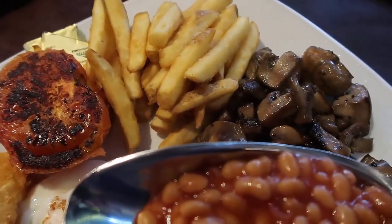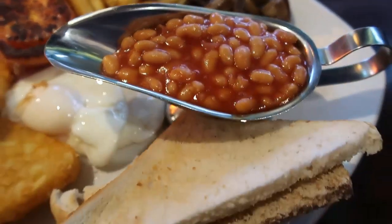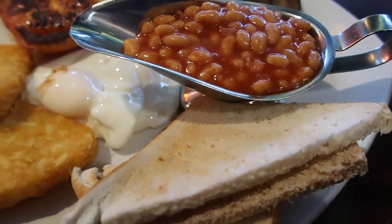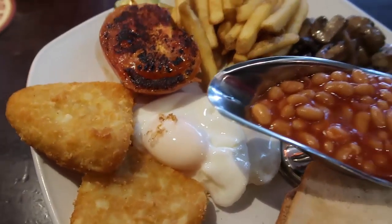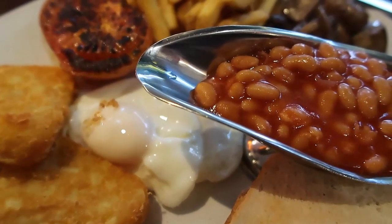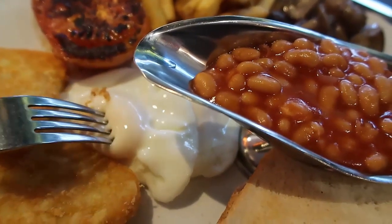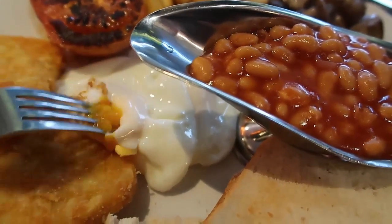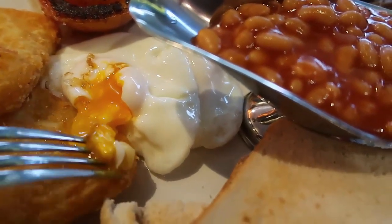There's tomato, some butter, some chips, mushrooms, baked beans, a couple of slices of toast, some eggs, and some hash browns — just really a mammoth plate full. I spent a bit of time admiring the plate and deciding what to go for first, but of course I had to see how the egg was cooked and I found it to be quite runny and perfect to enjoy with the rest of the meal.